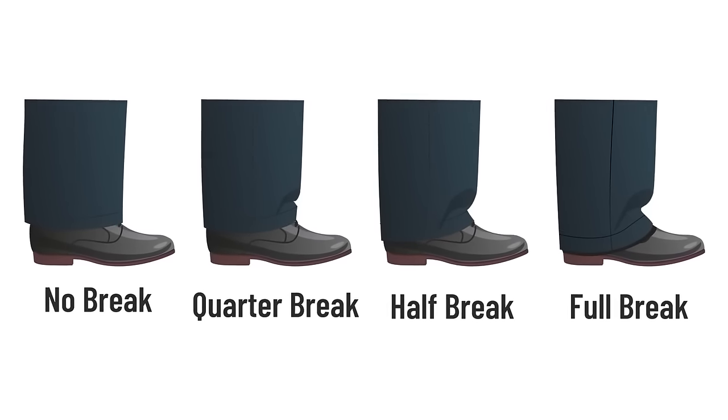Mistake number four: not removing tags, especially that sleeve tag. You may like the designer's name there, but remove it — it does not belong there. Mistake number five: buying a suit for the wrong occasion. If you have an interview with a manufacturing company, you likely don't need a suit unless you're applying for a managerial or executive role. I do think every man needs to own a suit for important events where you need to show respect — a dark suit that fits you well is great for any man.